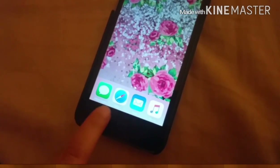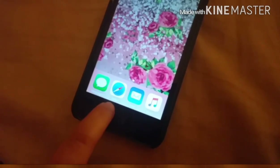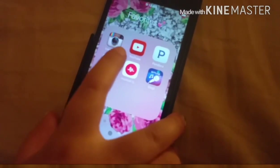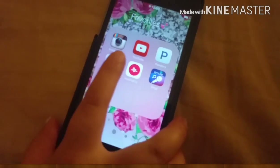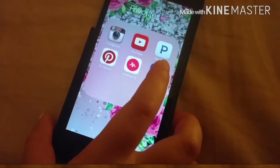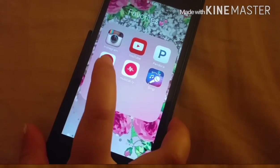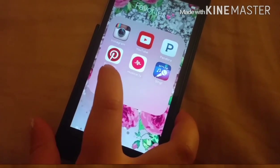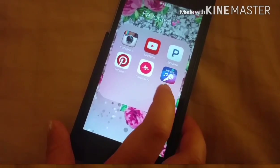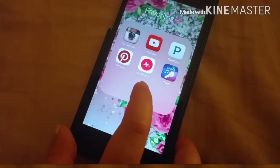And then when you come back, see this at the bottom — that's Messages, Safari, Mail, and Music. She doesn't use that Music though. And right here is Instagram — Favourites. Instagram, YouTube — you guys know YouTube, YouTube's my life. And then Pandora, Pinterest, Musical.ly, and a singing app. I really love that.